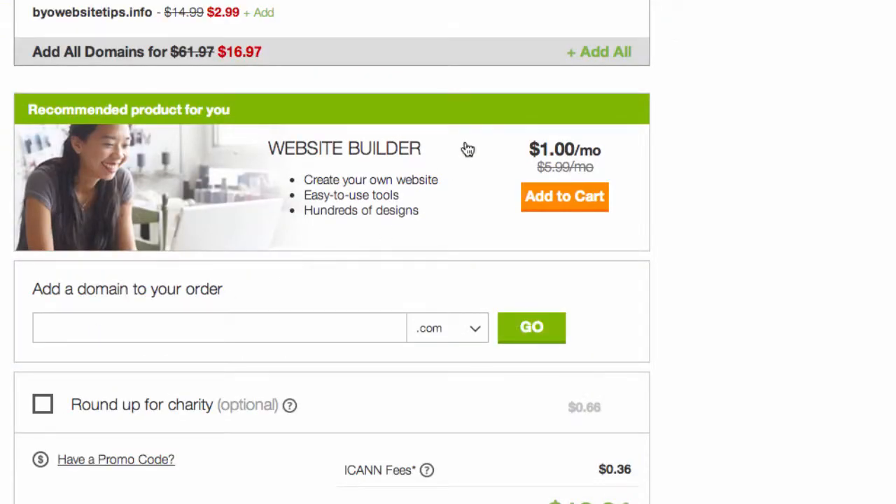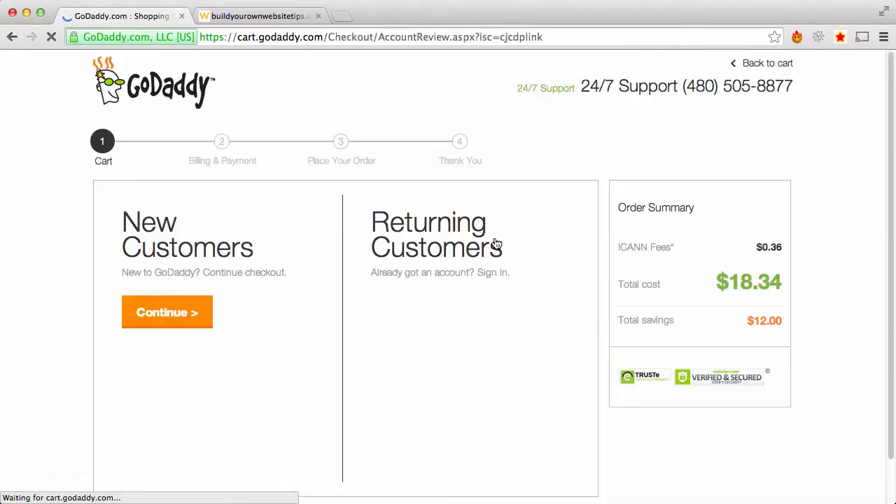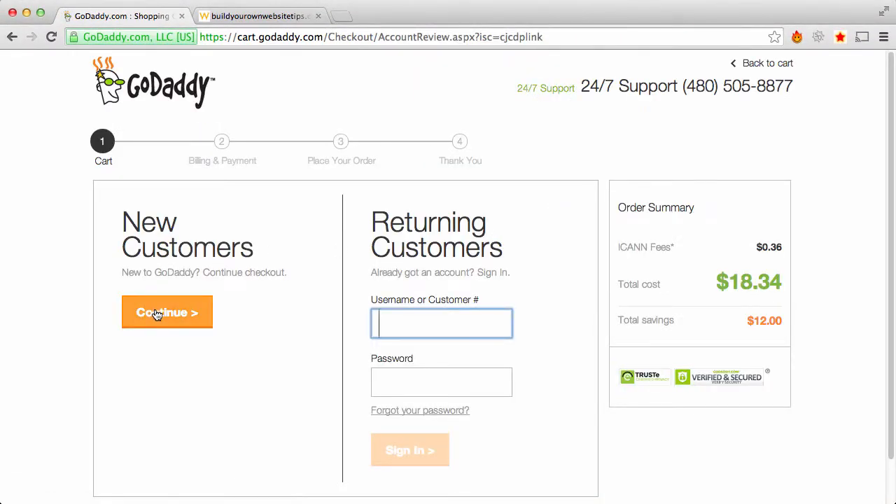Don't need a website builder, as I said before. You can add extra domains if you want — they will always try to upsell you. You can even round up to charity if you want. You can proceed to checkout, and I'm a new customer.